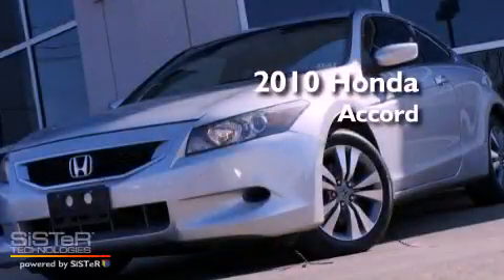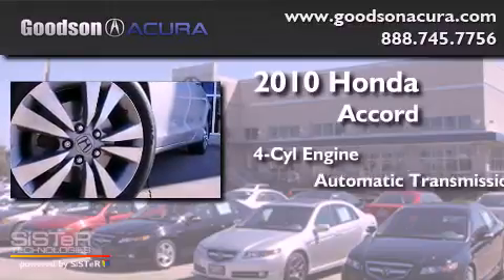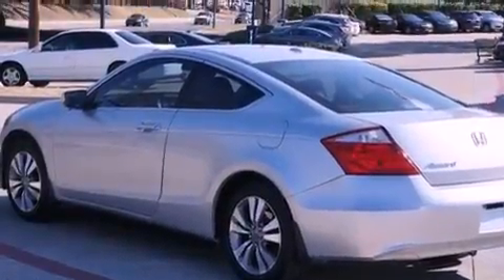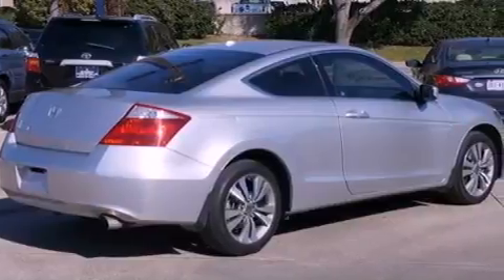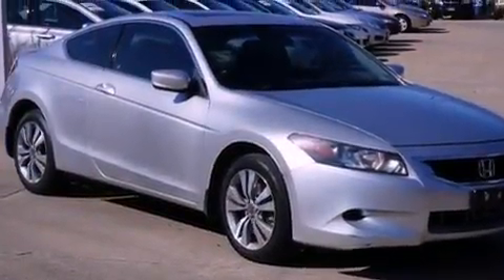This is a 2010 Honda Accord. It has a four-cylinder engine and an automatic transmission. Its top features include a moonroof, heated front seats, a low tire pressure indicator, a premium audio system, satellite radio, and traction control and stability control systems.